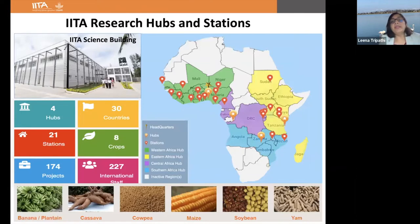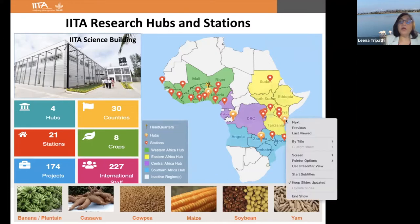At IATA we operate in about 22 countries right now, with different hubs in West Africa, Central Africa, East Africa, and Southern Africa. I manage the East Africa hub. We have bases in 22 countries but project-based operations in around 30 countries. We work on eight different crops, like banana, plantain, cassava, cowpea, maize, and soybean.